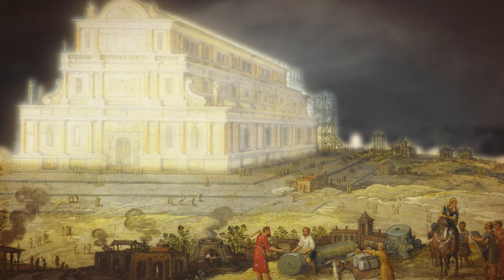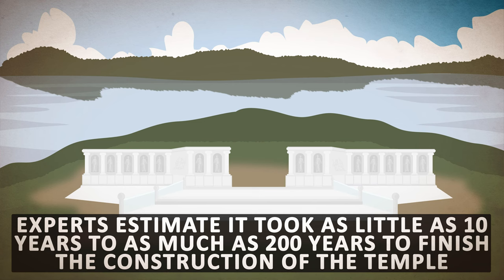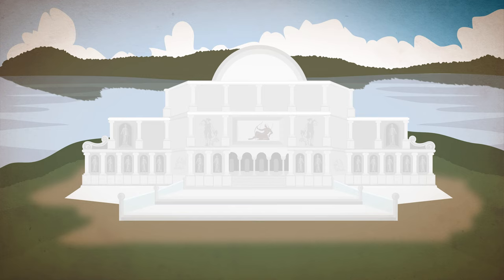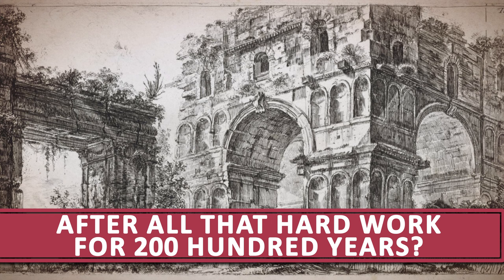Ancient travelers and worshipers were most definitely impressed and simply awed by the massive size of the temple. Experts estimate it took as little as 10 years to as much as 200 years to finish the construction. It appears that the main body of the temple may have been constructed in the first 10 years, but then it was constantly being improved upon until 356 BCE, when a man named Herostratus destroyed it.